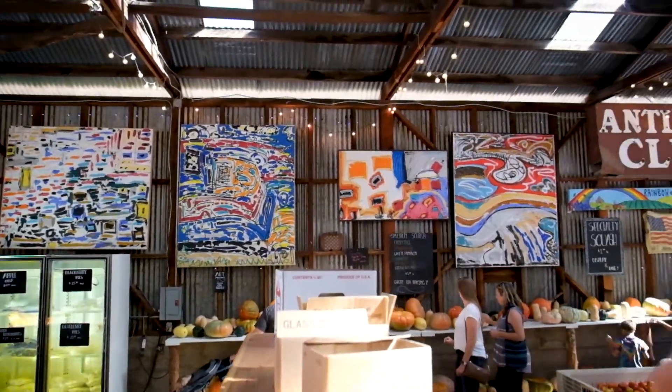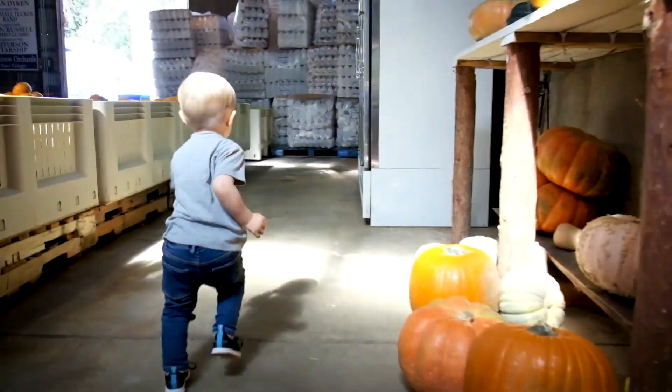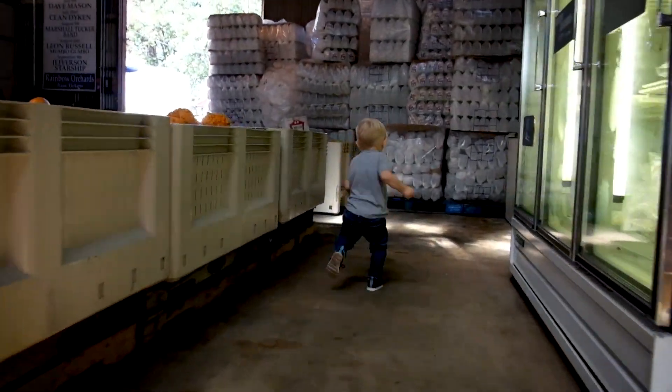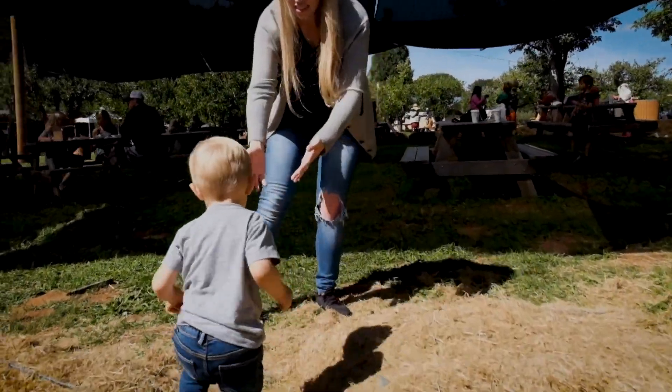So while Brittany was waiting in line, me and Quaid decided to run around inside the location, which had a bunch of apples, pumpkins, squash, and different things that just scream fall. Quaid is getting pretty fast and I got a little workout chasing him. So we got our apple cider and donuts and took them outside.